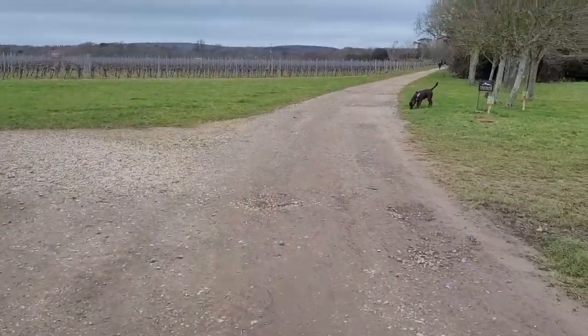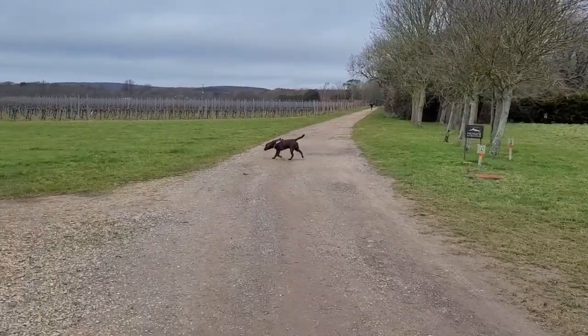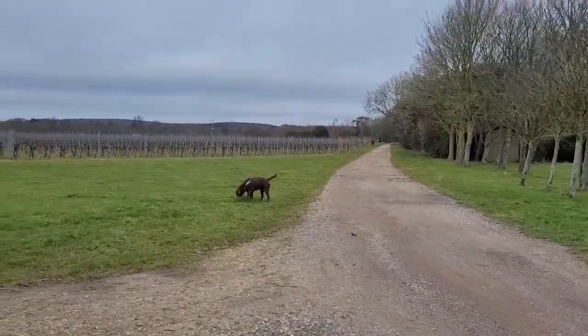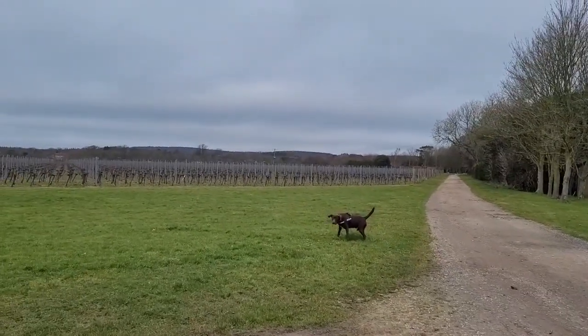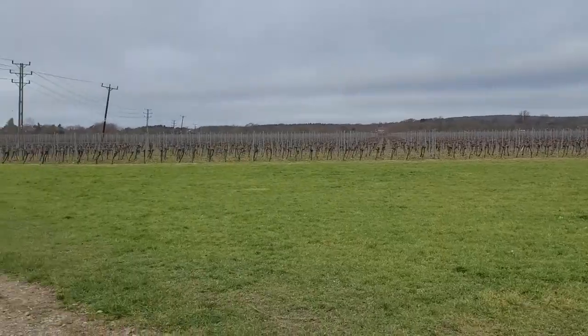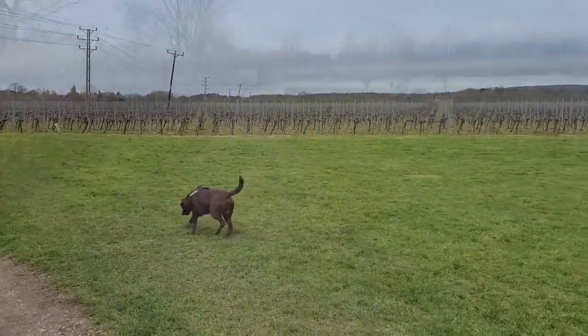As you walk along the gravel path you can continue going straight but as you can see it's private so you can't walk down there - that is where the Tinwood winery buildings are. We're going to turn left and continue down the gravel path to see some nice vines.